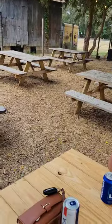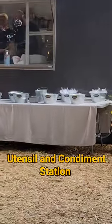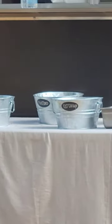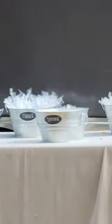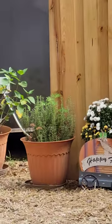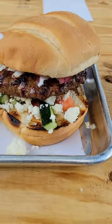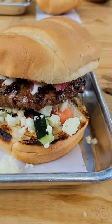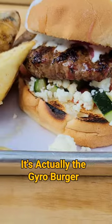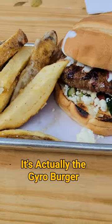Alright, so I got the special for today which is the Greek burger. It pretty much has everything on it that a gyro would have, and it comes with a side of fries. Pretty good looking!